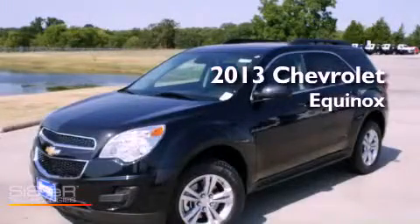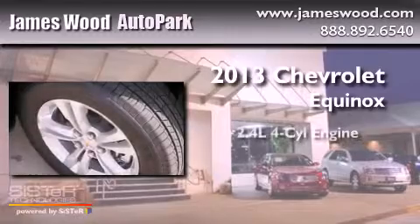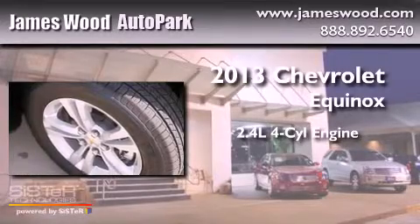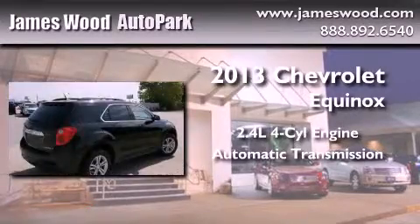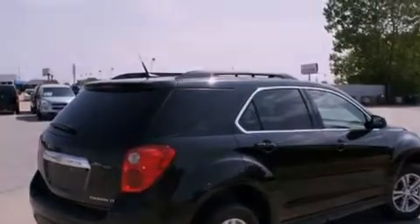This is a brand-new 2013 Chevrolet Equinox. It features a 2.4-liter four-cylinder engine and an automatic transmission. All of the following features are included.